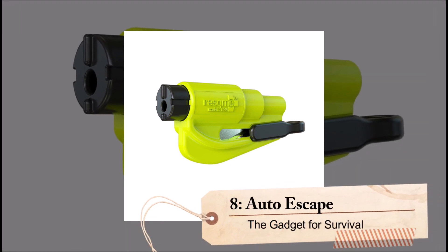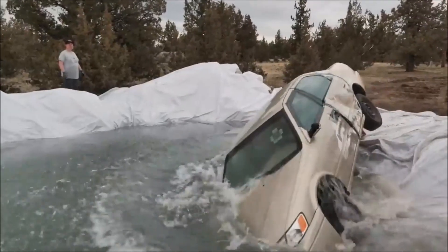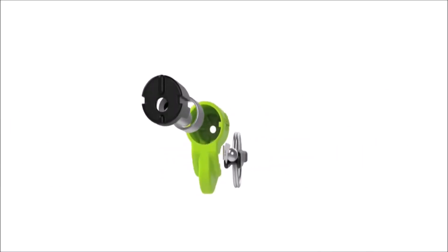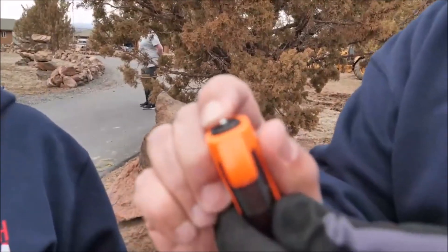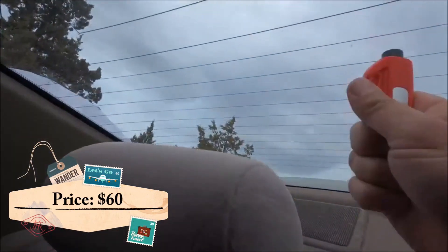Number 8: Auto Escape. Auto Escape is a versatile tool that can be a lifesaver in any emergency situation, making it a must-have for any motorist. This tool features a safety knife capable of cutting seatbelt straps and cables. It also comes with a tungsten-tipped hammer for breaking vehicle glass in the event of an accident, making it an essential tool for escaping a car in an emergency. Auto Escape is constructed with durability in mind, with a compact and lightweight design that makes it easy to store in your car. At a price of $60, it's a small investment that could save your life.